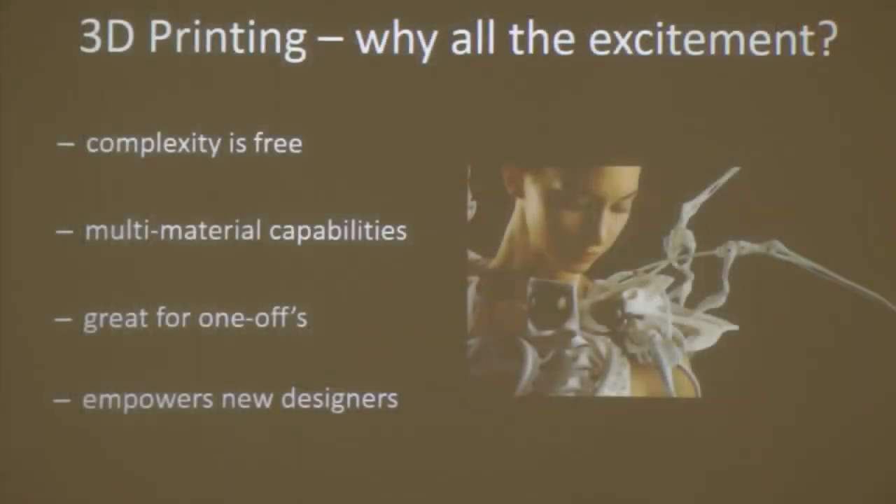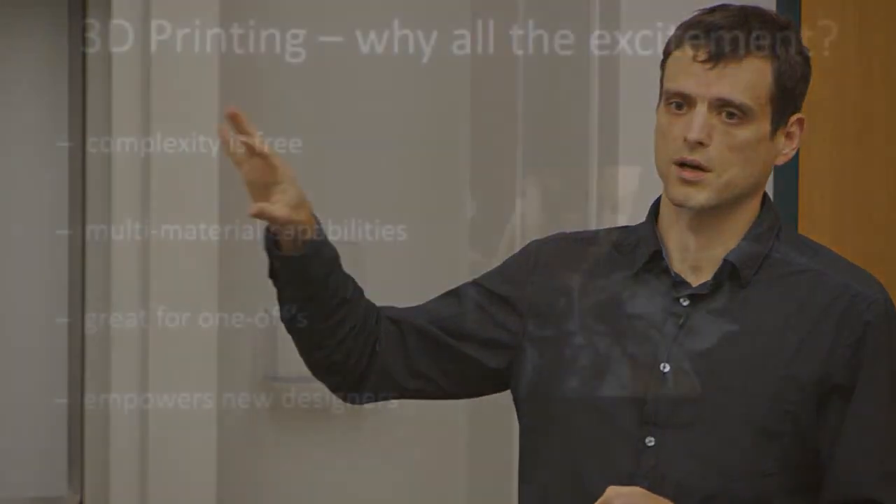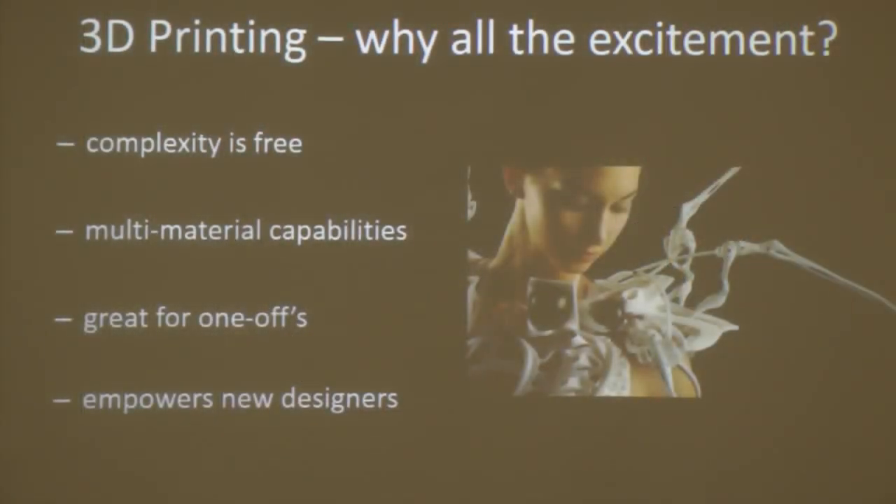Last but not least, 3D printing is empowering new designers. It is becoming increasingly more affordable and accessible, meaning the general public now has the means to create whatever objects they can imagine. All these traits make 3D printing a really cool and interesting technology, and I'm particularly excited about applications of 3D printing to robotics.